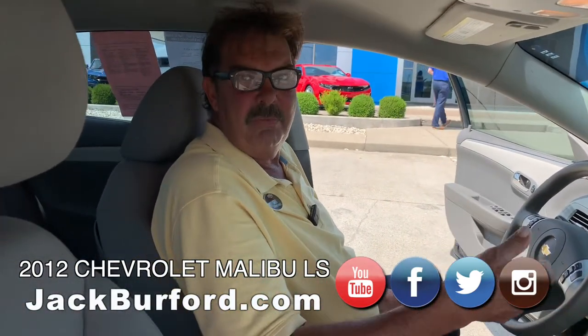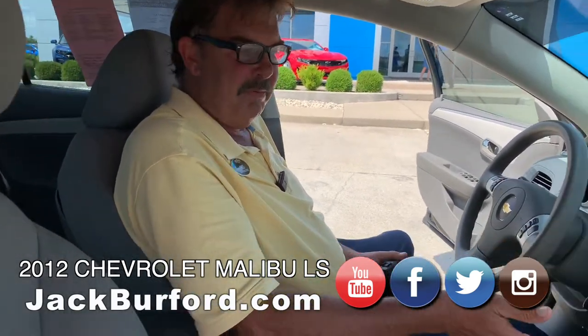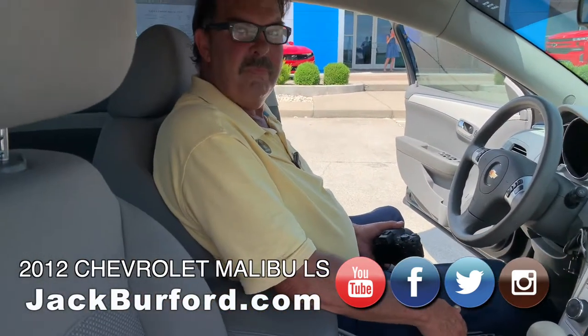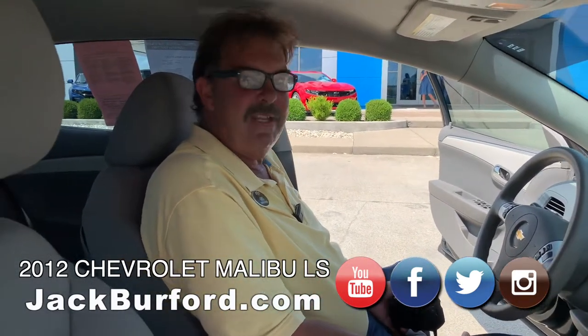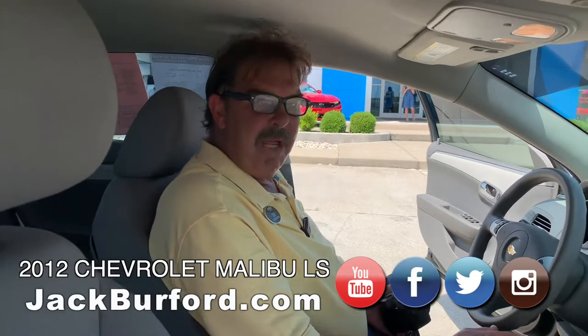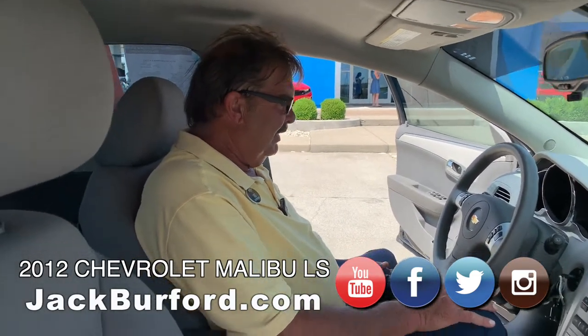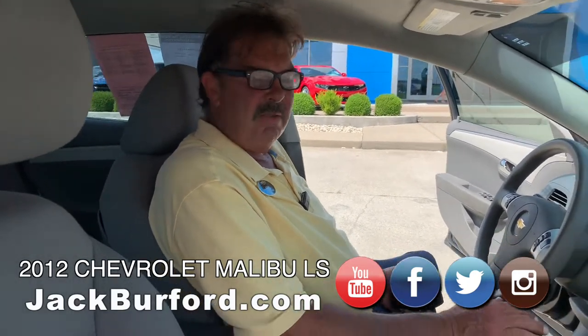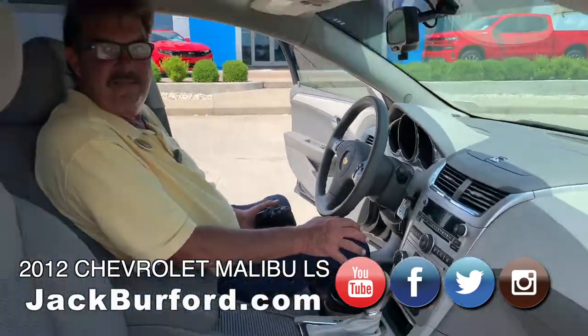This will actually hold 30 of whoever you call the most. You can receive phone calls from everybody, but you can only store 30 of your favorite people. You can stop by the dealership at 819 on the Eastern Bypass, Richmond, Kentucky. Go to jackburford.com, subscribe to our YouTube channel, and check it out — under $8,000 plus tax, title, license.